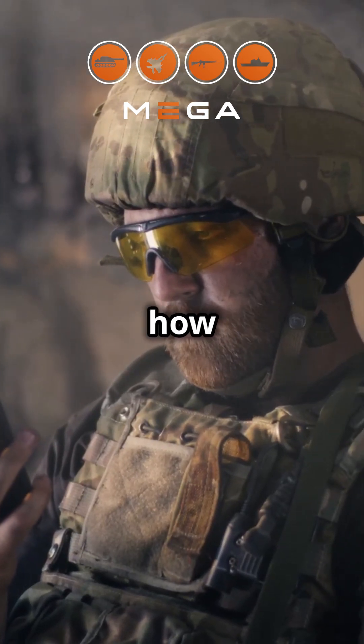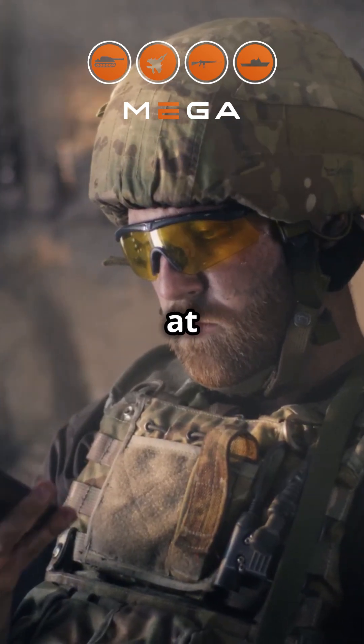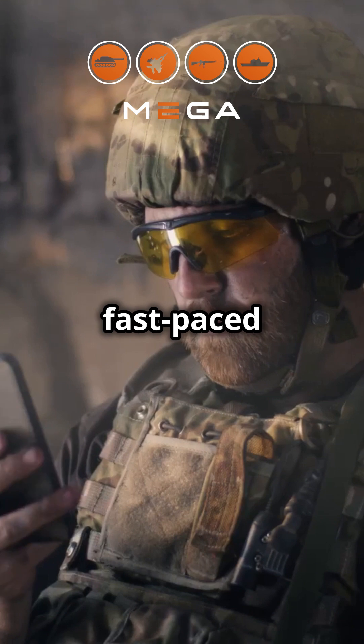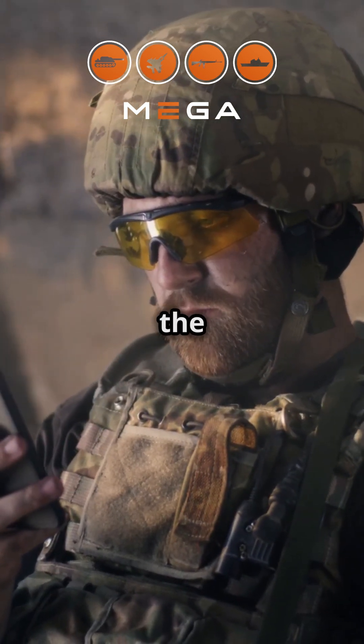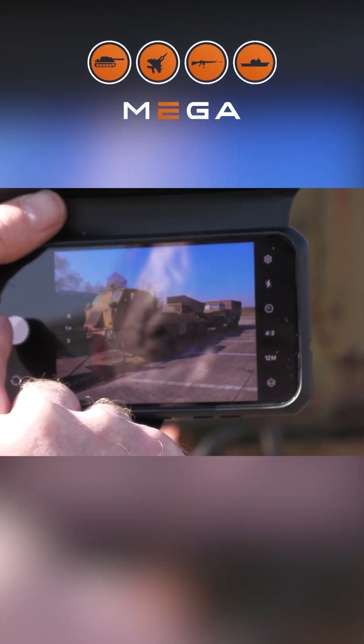If you're a defense professional, you know how crucial it is to have the right tools at your disposal. In the fast-paced world of defense, every second counts, and having accurate information can make all the difference. Then you need to see this.